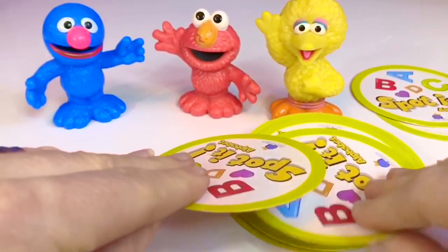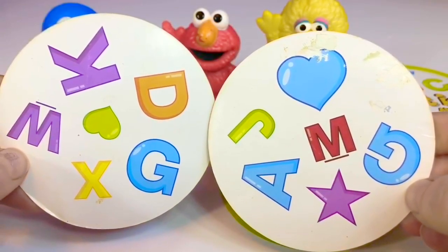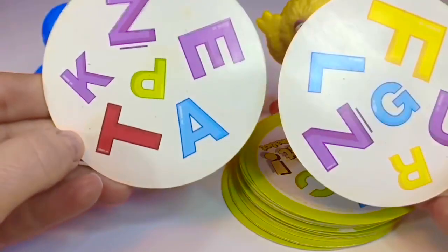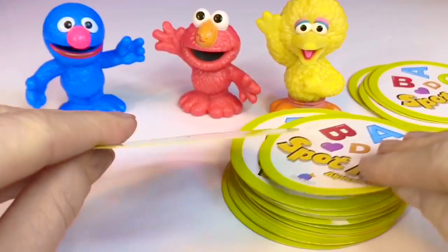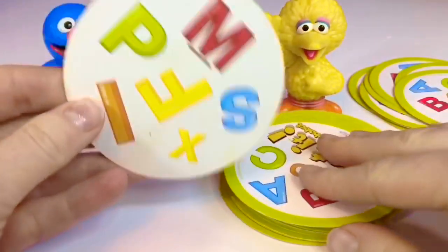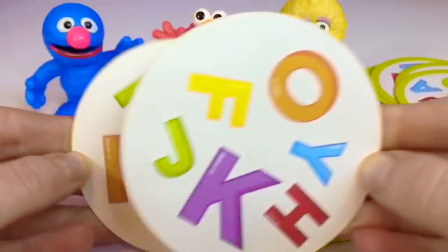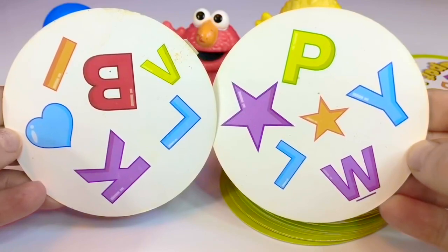Let's flip another two cards and find the match. Find it before I do. G. Did you beat me, Tiny Fans? I bet you did. And, ooh, tough one. Z. Okay, it's L. Did you see it, Tiny Fans? F. The yellow F. Let's play one more time. And again, it's the letter L.